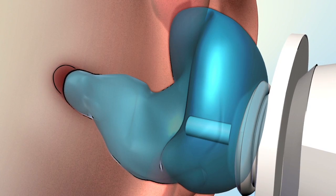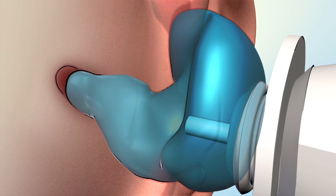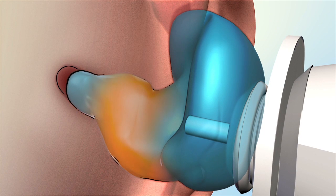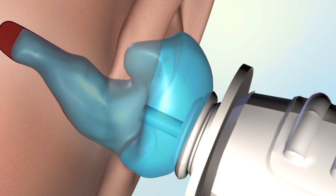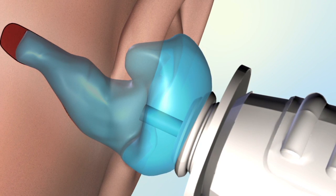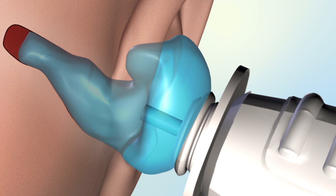The Lantos scanner can measure canal wall elasticity by varying the pressure inside the membrane. Identifying this elasticity will help in mold material selection and precision of fit. In addition, important dynamic information about the ear canal wall can be captured for the first time using the Lantos scanner.